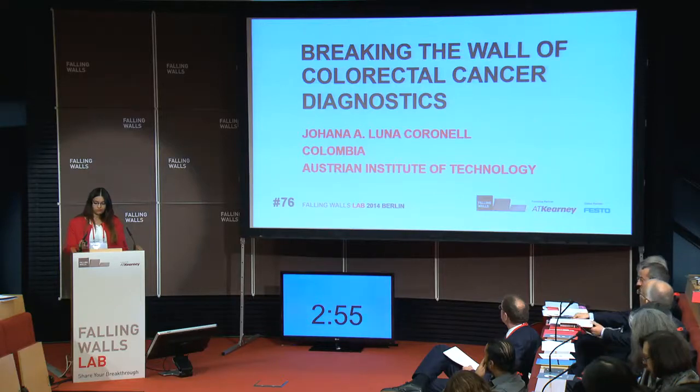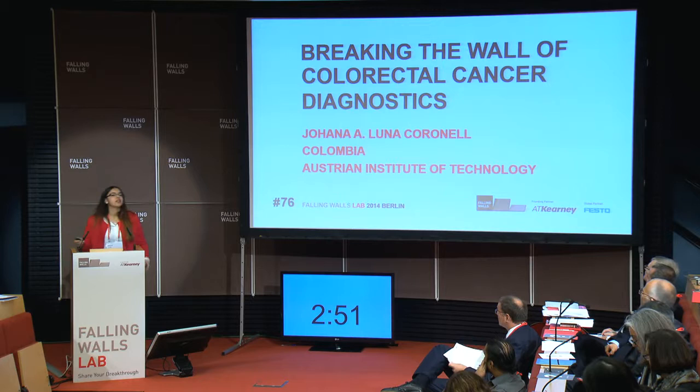Anna Luna, Austrian Institute of Technology, Vienna. So cancer diagnostics are very invasive. Take, for instance, colorectal cancer.